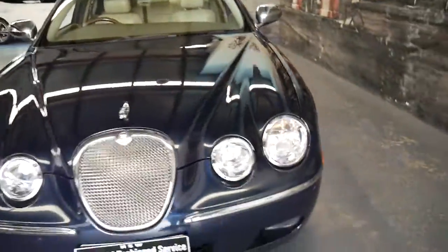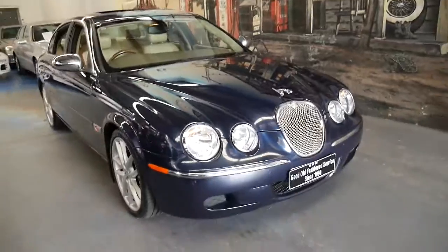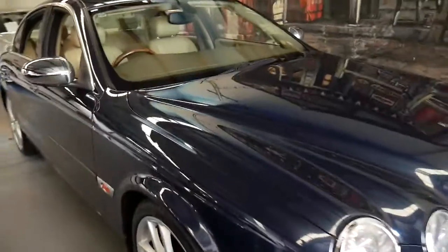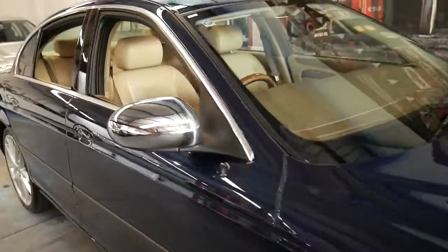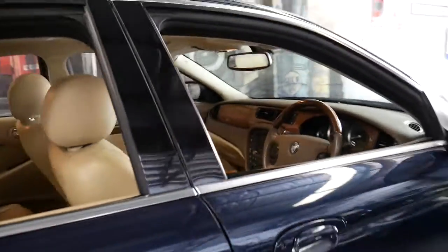It does drive particularly well. For some reason a lot of the S-Types did not come with a sunroof, but this one does have a sunroof. It's a very impressive car, great value for money, and we even offer in-house finance if that's something you're interested in.